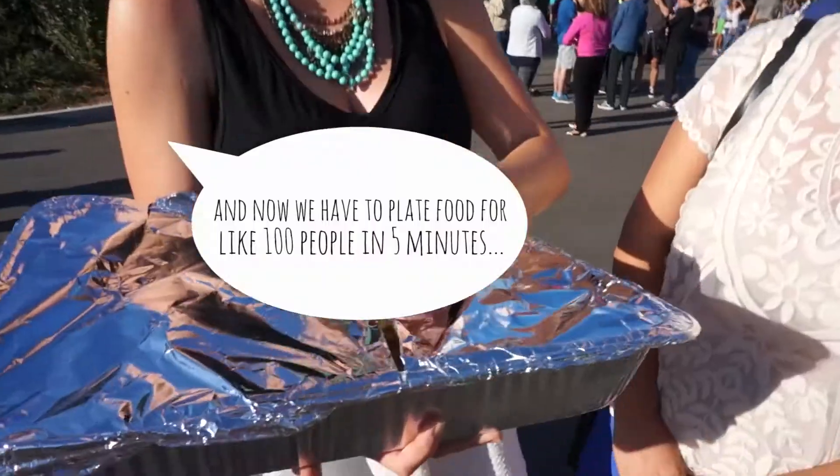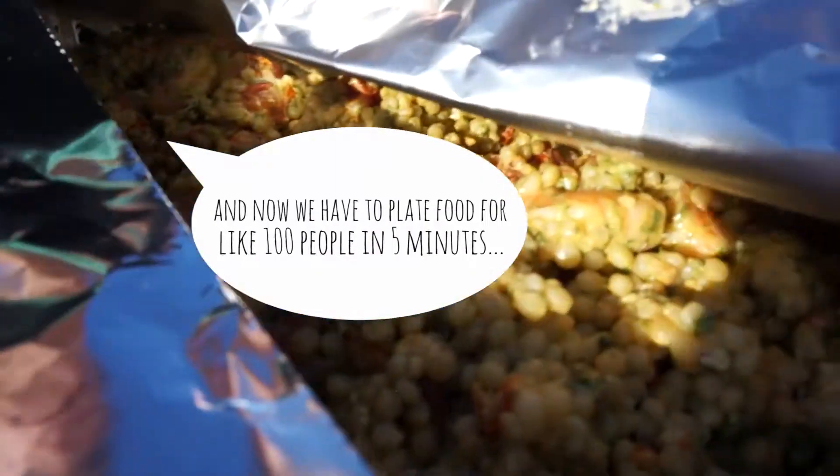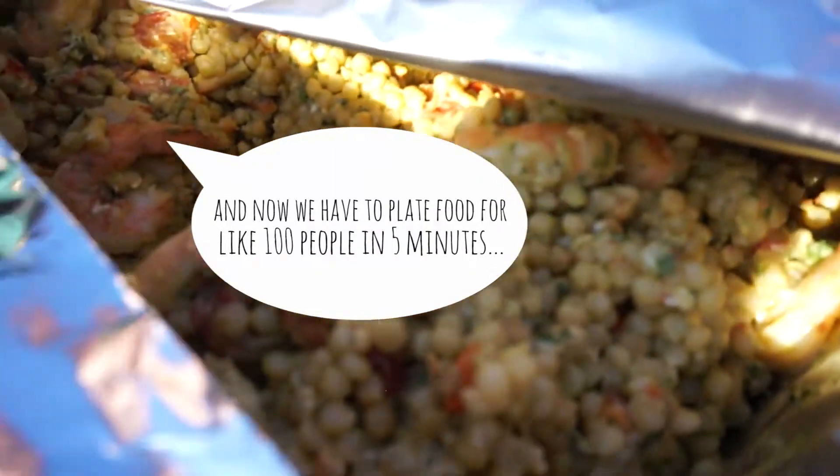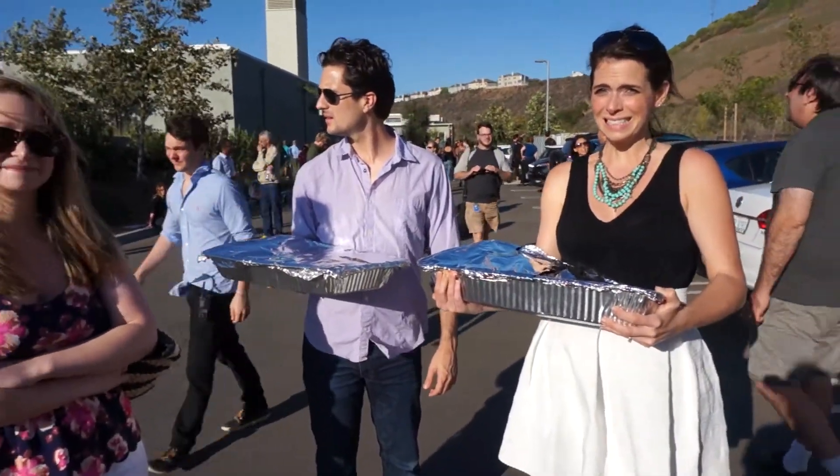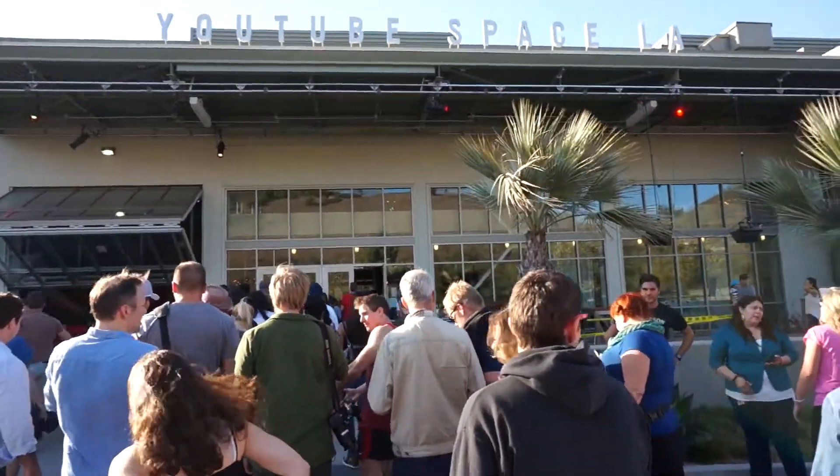We have to feed around a hundred people in five minutes. I have ten pieces of toast laid out with nothing on them. I'm not sure what to believe right now but it's somehow reassuring.